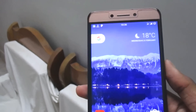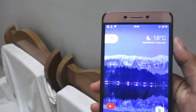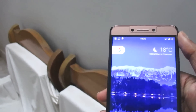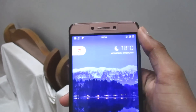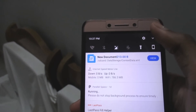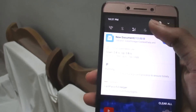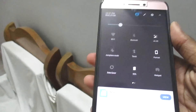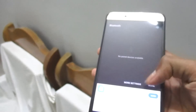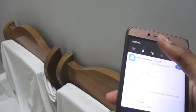Now let's talk about bugs. This is a beta version, so there are some issues. VoLTE and 4G work pretty fine. However, a major bug is that you cannot open the flashlight — that's pretty bad. Another issue is Bluetooth: devices get detected, but connecting to Samsung Bluetooth earphones just doesn't work.